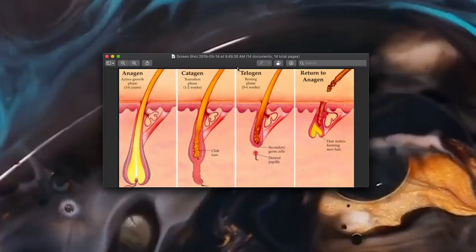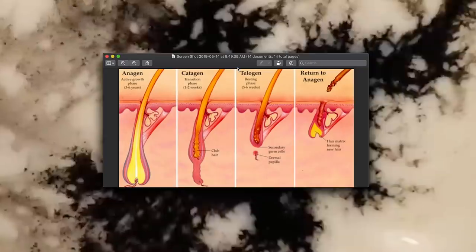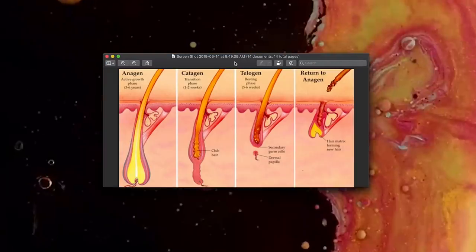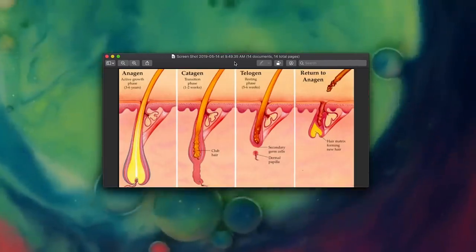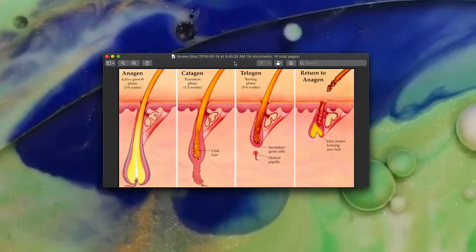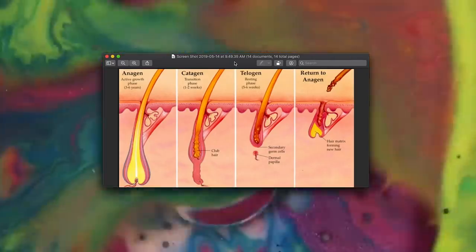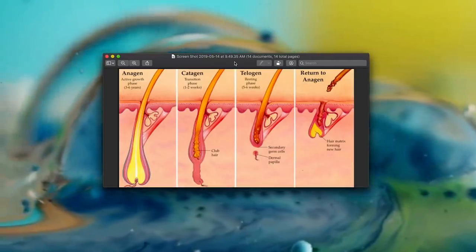This is a great representation of how your hair grows and what the stages of hair growth are. Reading from left to right: there's the anagen phase, which is the active growth phase, and this lasts three to six years - your hair is at its healthiest growth during this stage. Next is the catagen phase, which is the transition phase lasting about one to two weeks. Then there's the telogen phase, which is the resting phase at about five to six weeks. After that, the hair returns to the anagen phase, with the hair matrix forming new hair.